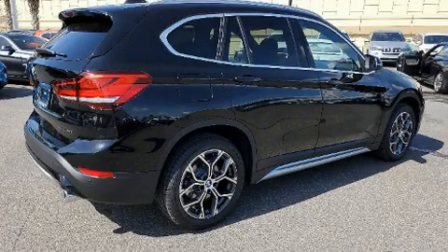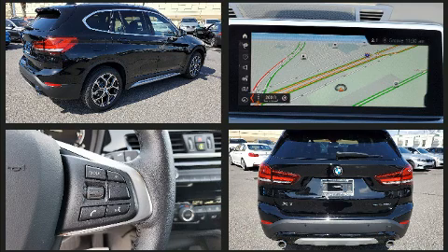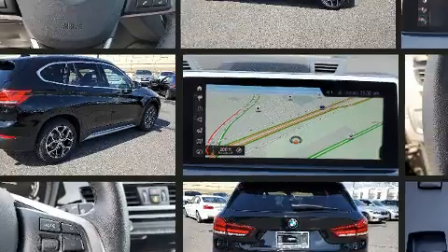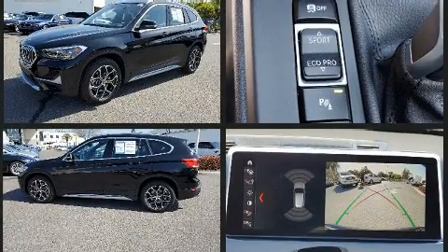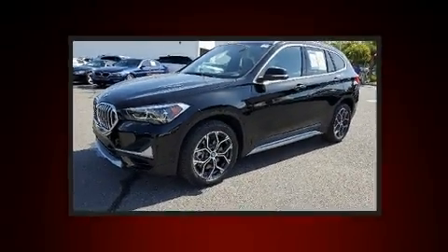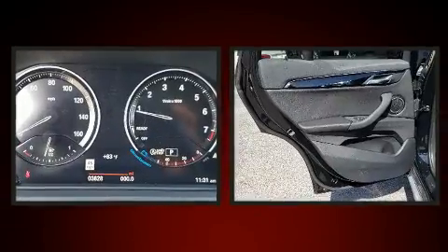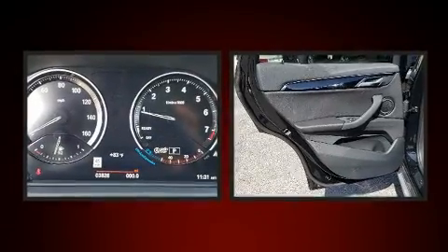Here's a great deal on a 2020 BMW X1 with less than 4,000 miles on the odometer. This is a technologically advanced vehicle for the sport-inclined driving enthusiast. It features an automatic transmission, front-wheel drive, and a two-liter four-cylinder engine. Turbocharger technology provides forced air induction, enhancing performance while preserving fuel economy.